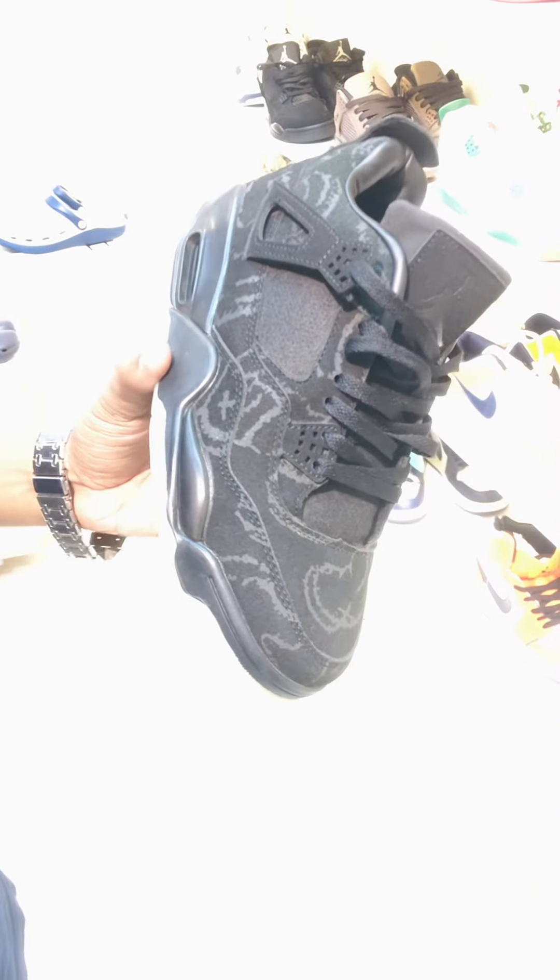We will be able to find these sneakers. We will be able to find out how to inbox. Thank you.